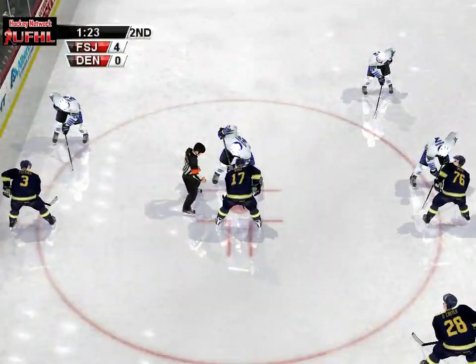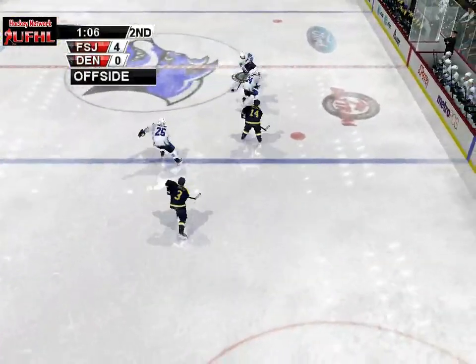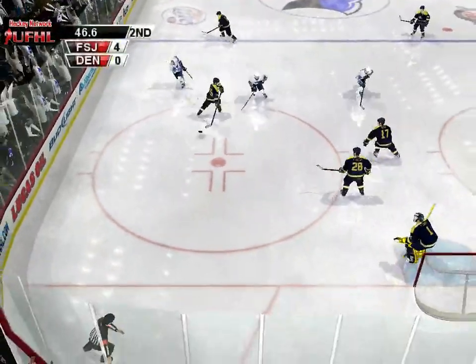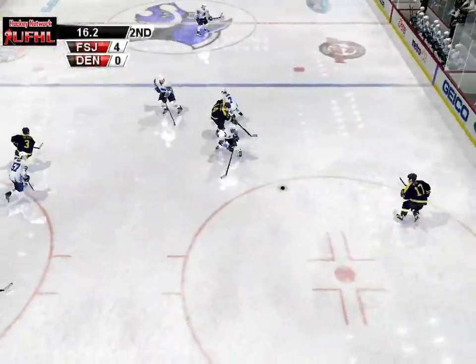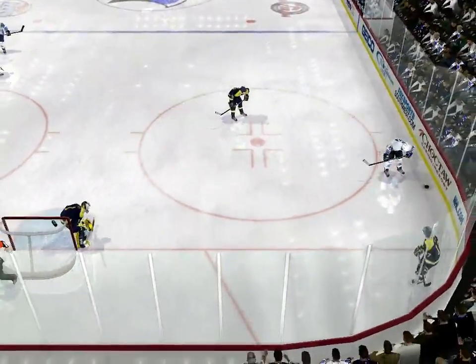They're getting ready for the face-off. This man's got tremendous concentration and he uses it well on the draw. Just watch the way his team lines up — they know he's gonna win it. Blocked. Carter gets chipped with a wrist shot. Pass to him. Richardson gets hammered.